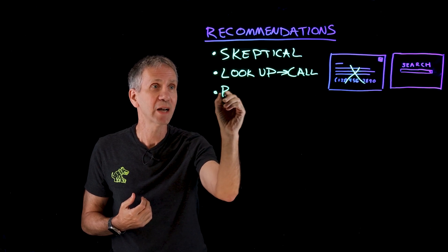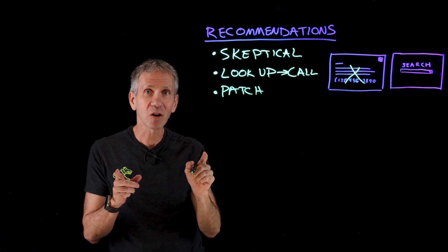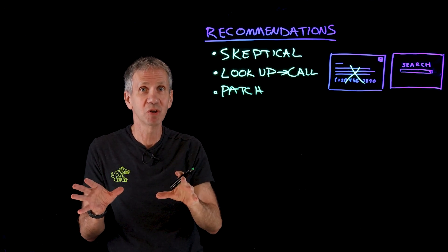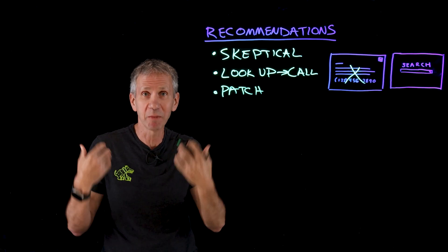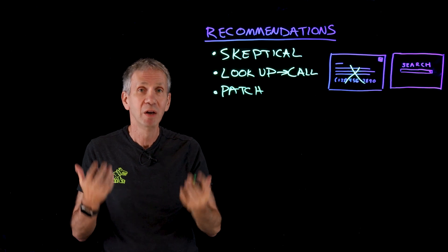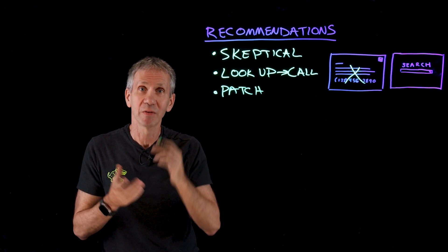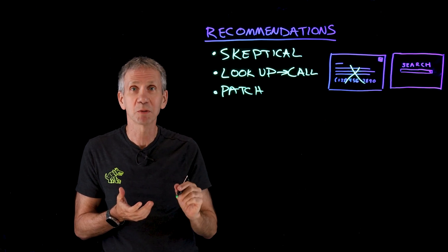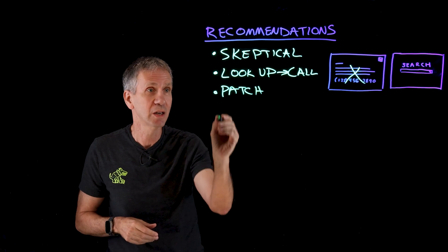Also, you want to patch your systems. Keep them up to date with the latest security software. That's going to make it harder for the bad guy to implant that RAT — that remote access Trojan — or cause those pop-ups saying you're infected with malware. In fact, a lot of those pop-ups are themselves the malware, trying to get you deeper down the hole. So if your system is patched, it's harder for them to establish that kind of beachhead into your systems.